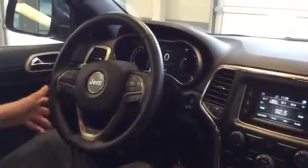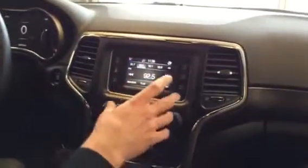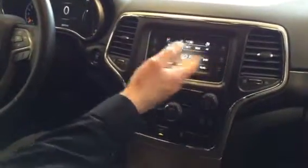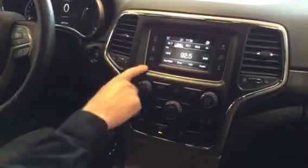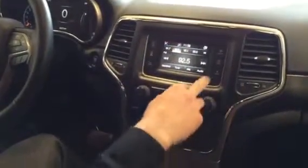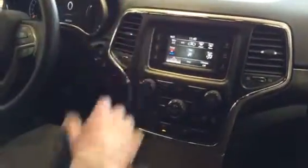You also have Bluetooth buttons on the steering wheel. This screen here is a 4-inch touchscreen, and you also have physical buttons along the side that serve the same purpose — radio, media, phone — and you can control your climate from the screen as well. It's very user-friendly.